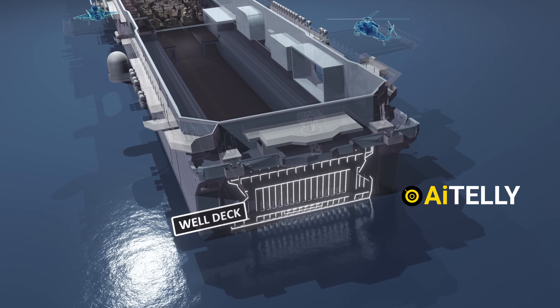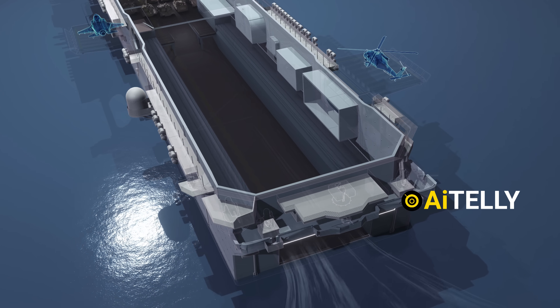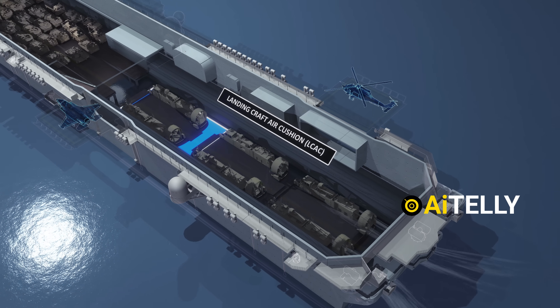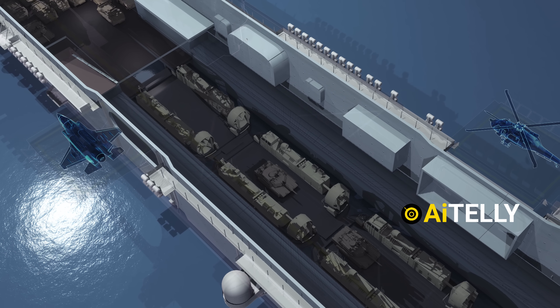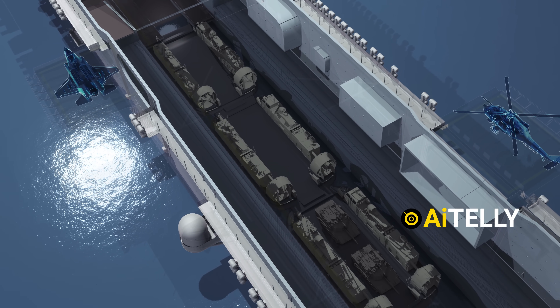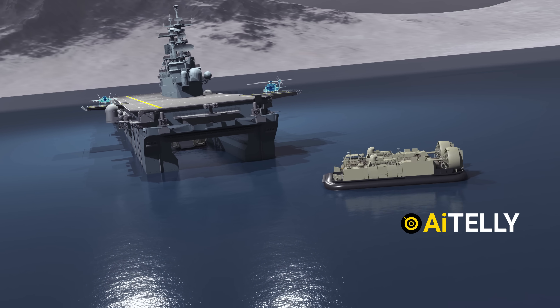At the stern, the well deck serves as the watery gateway. This cavernous floodable bay swells as seawater floods in. Three sleek hovercraft, known as LCACs, float effortlessly, ready to dash through surf and sand, ferrying tanks, troops, and gear where boats dare not tread. Traditional landing crafts share the well, offering versatility in assaults. This open gateway to the beach is where sea-based operations spring to life.